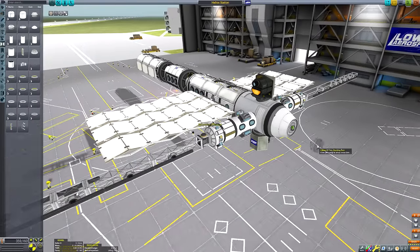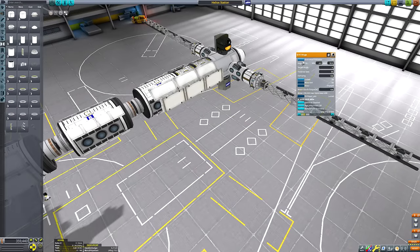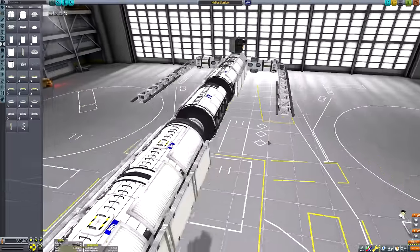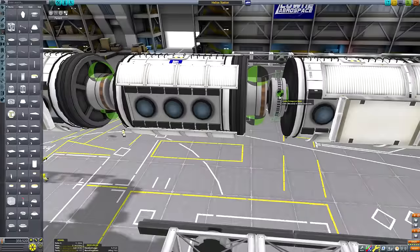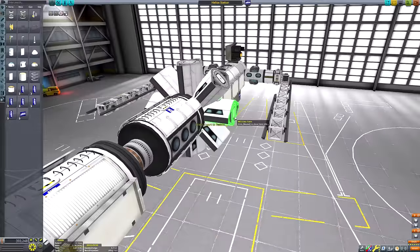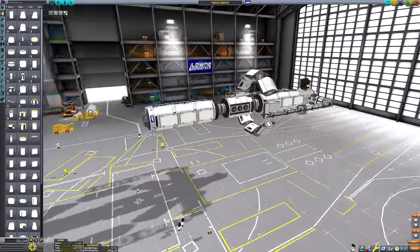Then we can cap off those science arms that contain all of the science units with some solar panel arms. We're going to have them extend out using the Breaking Ground robotic hinges. It's going to be epic. Here we are constructing the actual habitation ring.